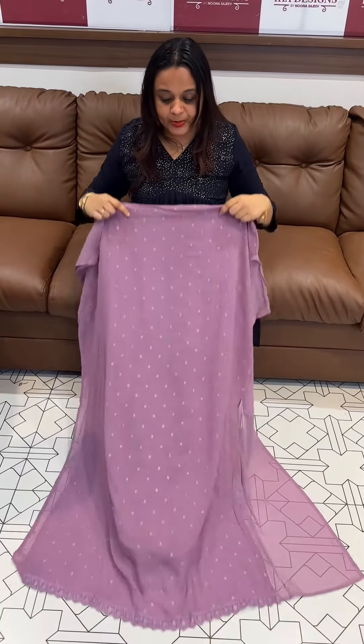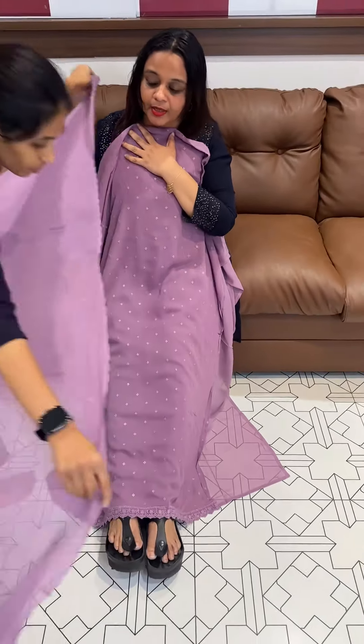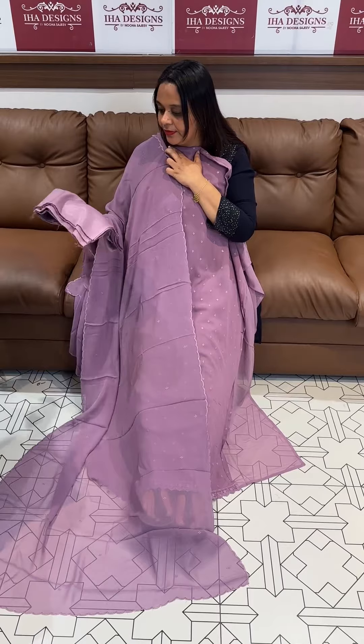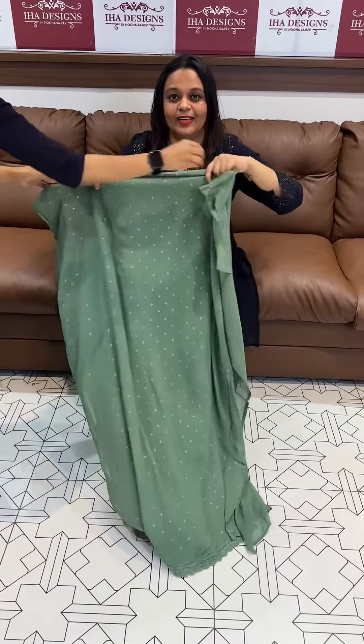Welcome back to our designs. This is pure viscous georgette — pure georgette fabric, called self-bootage with 3rd crochet lace borders. Pure georgette with same color, pure shantoon bottom. Price is 5,495, ready for dispatch, express delivery.